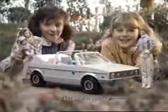Here's the Hart Family Car. Fun is being part of the family that's all Hart. You put it together. Hart Family Deluxe set sold separately.